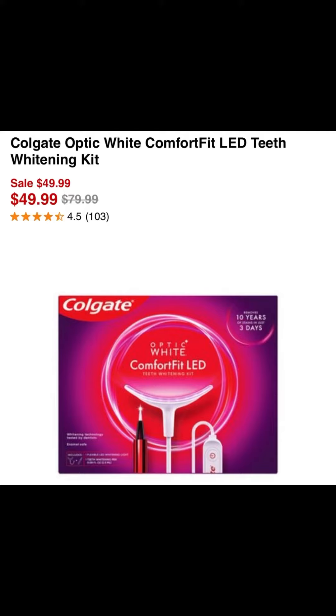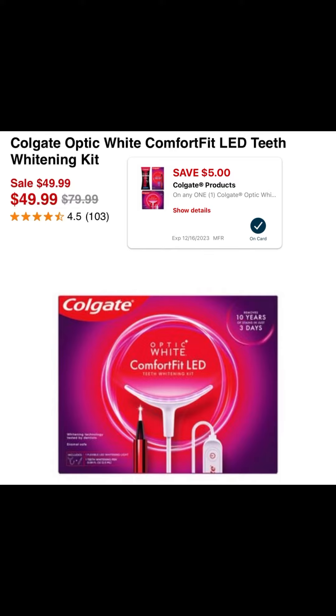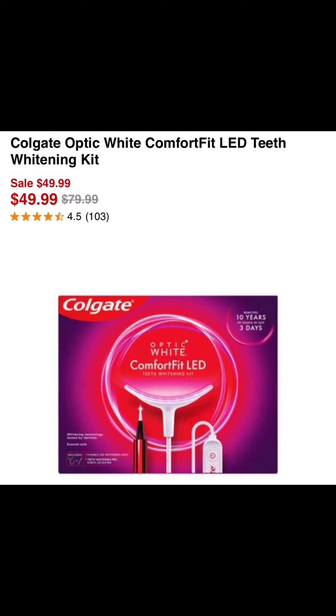This Colgate whitening kit is on sale at CVS this week for $49.99. There is a $5 digital coupon that you can clip to your CVS account. So when you get to the register, you're going to scan your item — it's going to ring up $49.99 — and you're going to use that $5 coupon and pay $44.99.